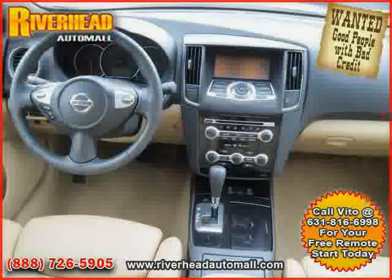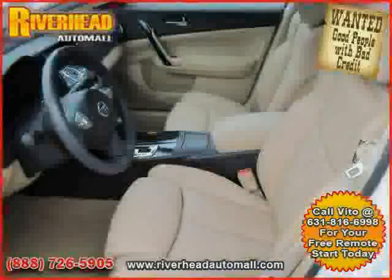The low, low mileage of 3,550 miles makes this Maxima an easy choice for you.